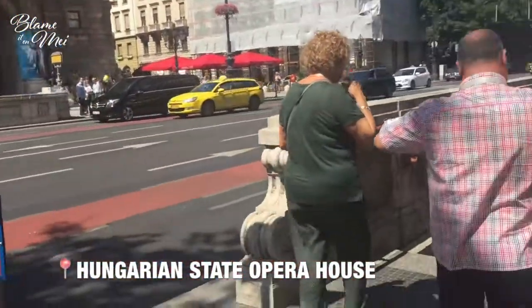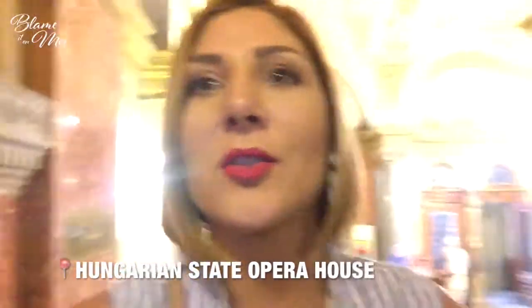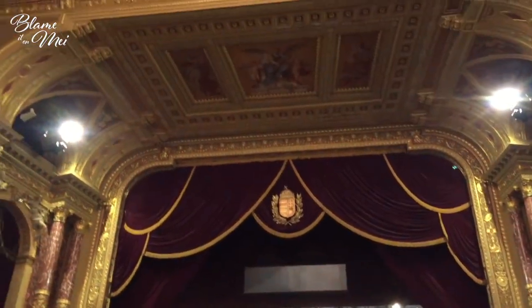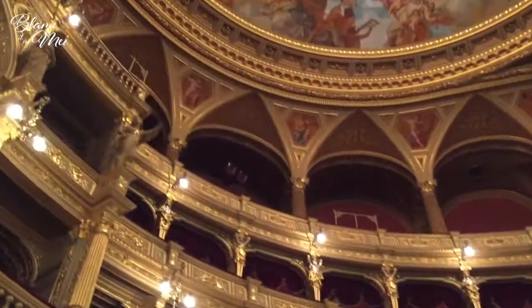We're going to get a tour now of the opera, but before we do that we're going to get on the oldest metro station in Budapest — actually it's the second oldest currently working metro station; apparently the first one is between New York and London. We visited the opera house in Vienna, and now we are visiting here in Budapest. Even though this one is smaller — about half of the one in Vienna — I personally think it's more beautiful.